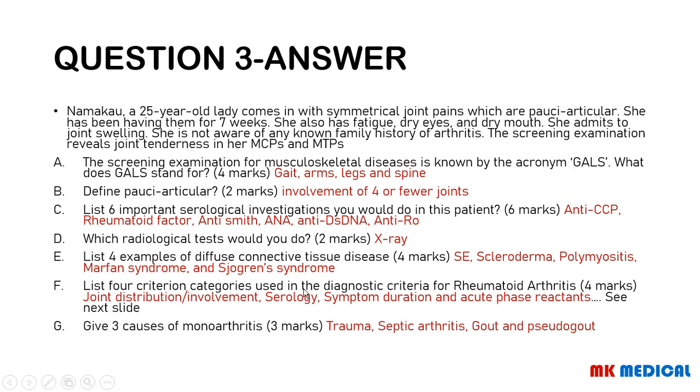The 4 criterion categories used in the diagnosis of rheumatoid arthritis are from the EULAR-ACR diagnostic criteria. They may ask you this specifically. The four categories are: joint involvement, serology, symptom duration, and acute phase reactants. The causes of monoarthritis include trauma, septic arthritis, and crystal deposition in joints — either gout or pseudogout.